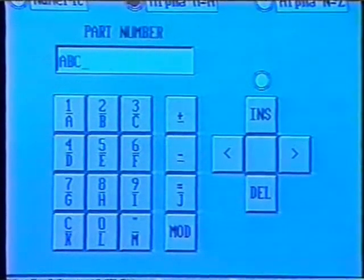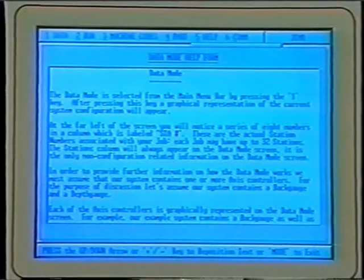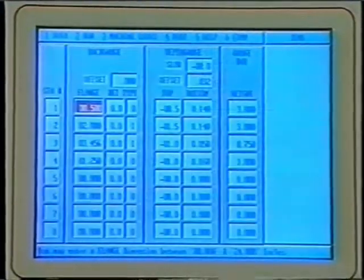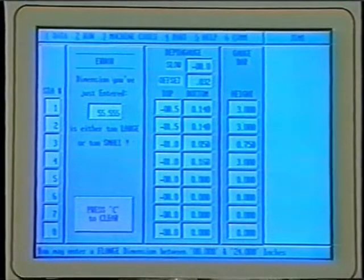Jobs can be cataloged right on the screen using up to 16-digit alphanumeric part numbers. Help screens are available for every mode of operation to aid the operator, and error message windows pop up when programming errors are made.